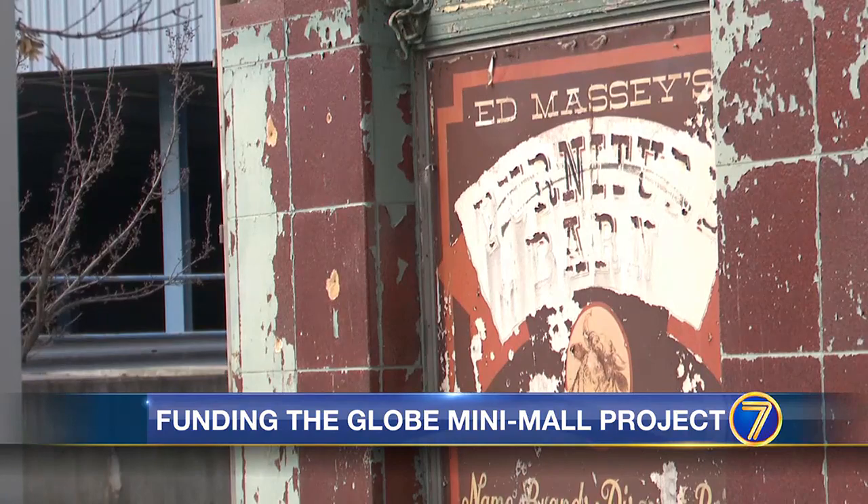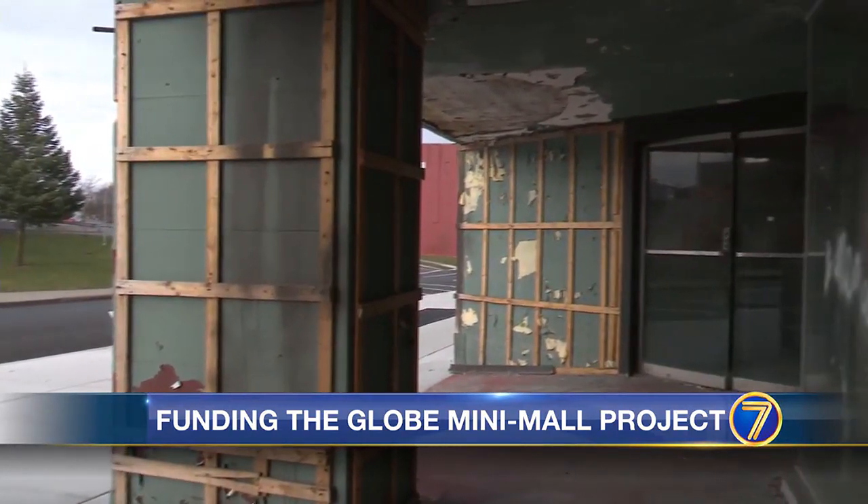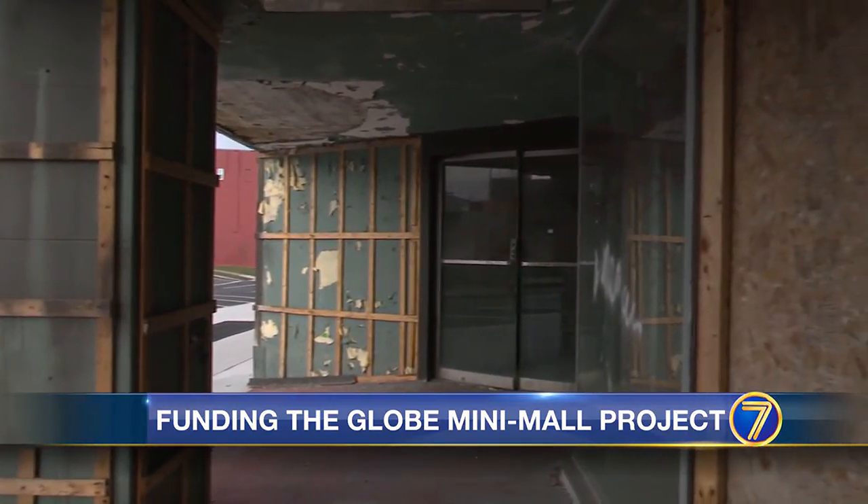For those concerned about the building's history, Query plans to keep the Globe name intact. "It's an important building, and it's an important name for this community, so I don't see why I would have any purpose or, frankly, right to come in and name it something else."